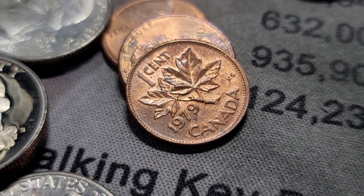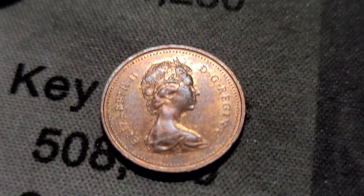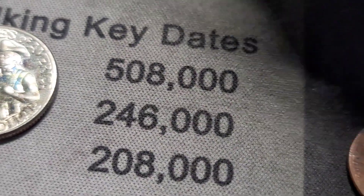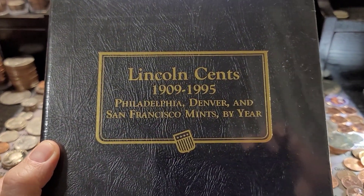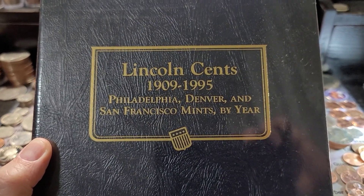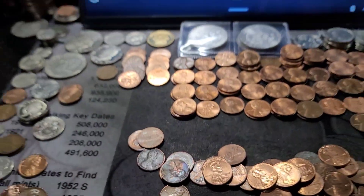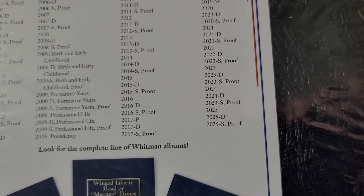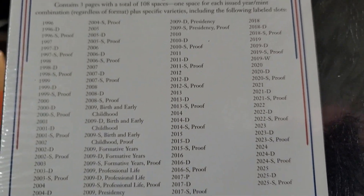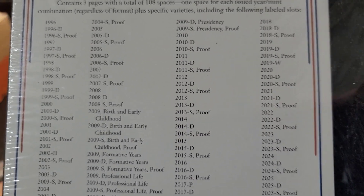Roll 27, and yet another Canadian — a 1979 young head. But that's not all. I have these Whitman folders for our albums: one goes from 1909 to 1995 with all the mint marks, and we also have one from 1996 until current, going up to 2025. We'll get back into the hunt, and at the end we'll do a fill and I'll show you the updated albums.